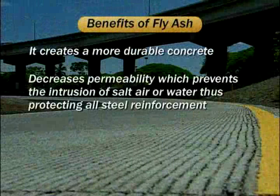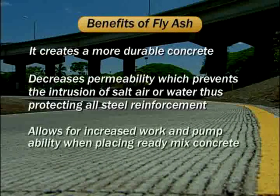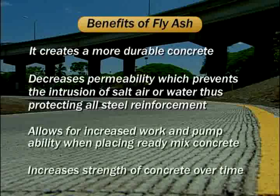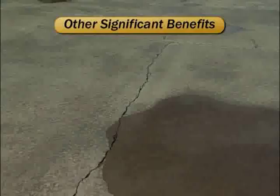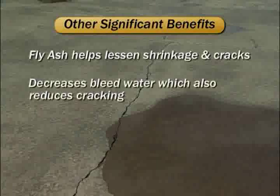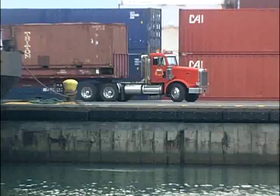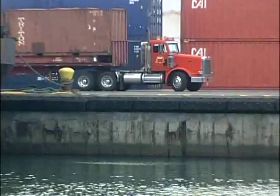Filling those voids yields a number of significant benefits. It creates a more durable concrete and decreases permeability, which in turn prevents the intrusion of salt air or water, thus protecting all steel reinforcement. It allows for increased workability and pumpability when placing ready-mix concrete, and it increases the strength of concrete over time. Other significant benefits are that fly ash helps lessen shrinkage and cracks, decreases bleed water, and lowers the heat of hydration during the initial and final setting time of the concrete.